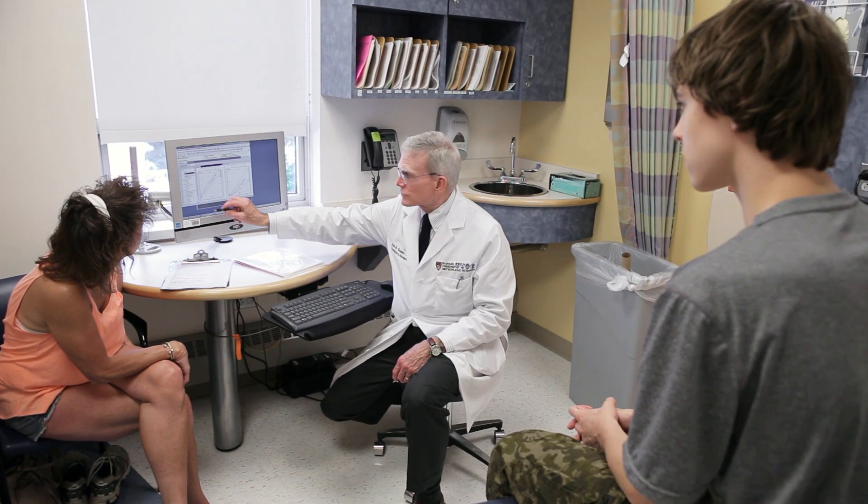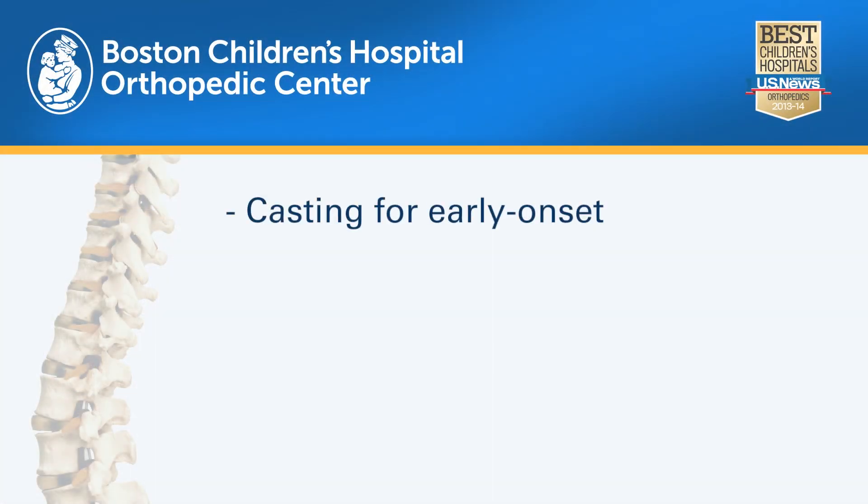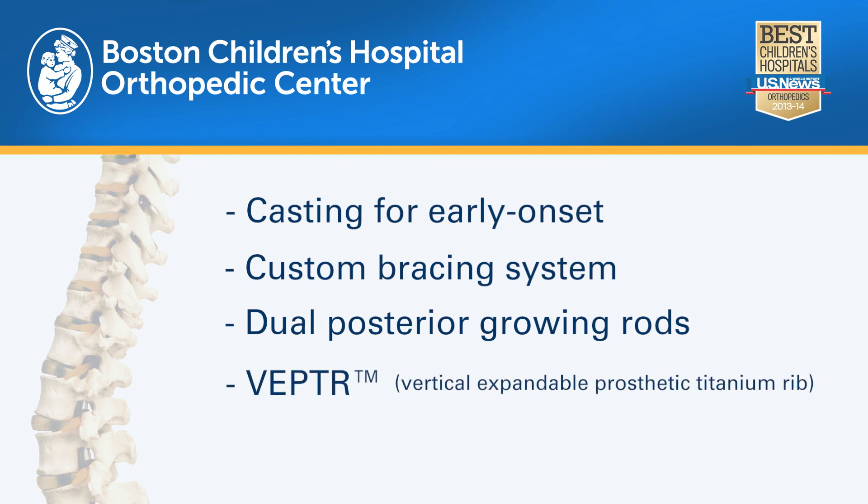At Boston Children's Hospital we offer all of the possible treatments for scoliosis. These include anything from casting an infant with scoliosis, bracing teenagers or younger kids, to either growing rods or vector devices in growing kids who need an operation, as well as spinal fusion ultimately for children who need that operation.